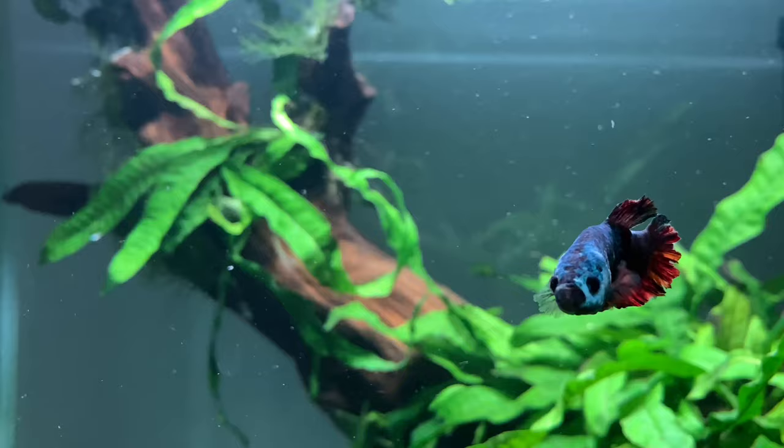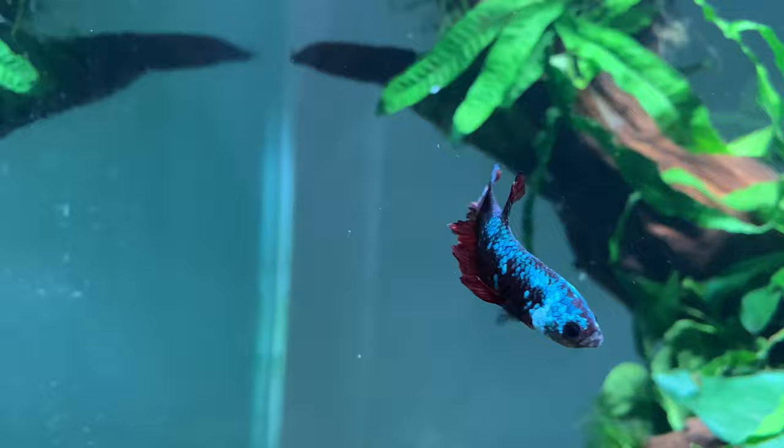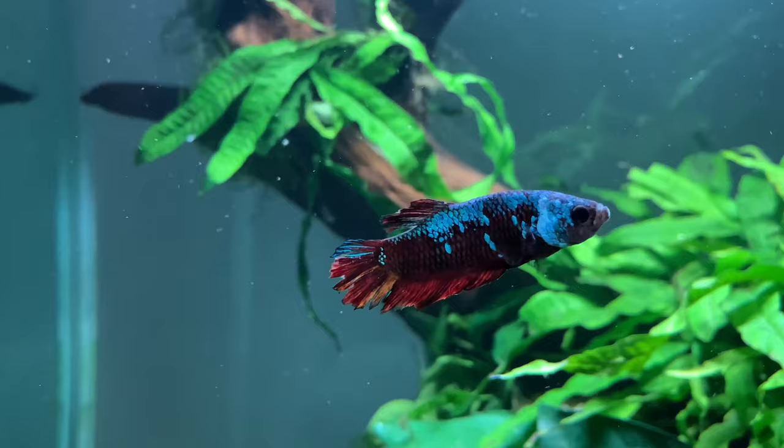Number seven: the betta fish, or Siamese fighting fish. I recommend these as beginner fish because they come in loads of different cool colours, they're pretty hardy, and they have a labyrinth organ which means they can breathe oxygen from the air — so if something goes really wrong in your tank they can still breathe. They're perfect for little kids too. The one you can see here is a koi betta. You also get wild bettas and loads of different varieties, and a lot of people get into collecting them.